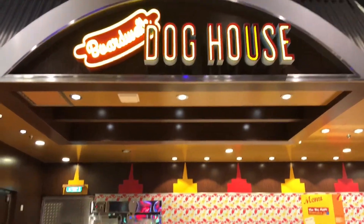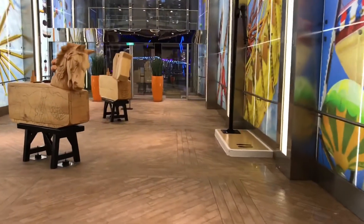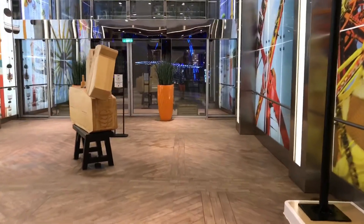But the Boardwalk Dog House — I give it a solid 9 out of 10.